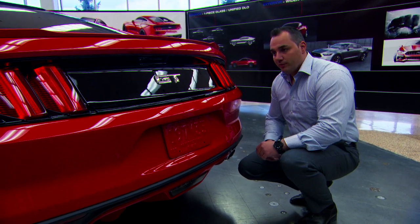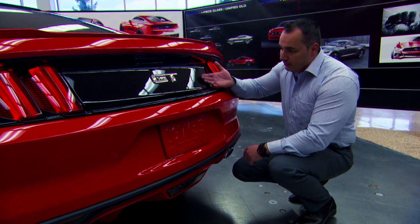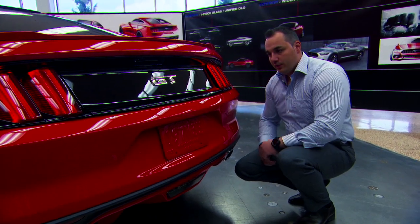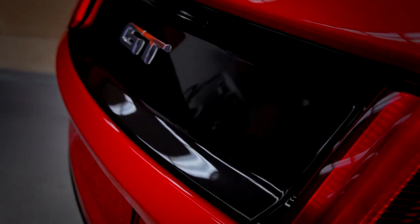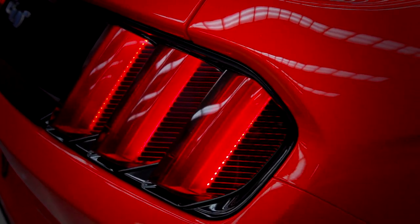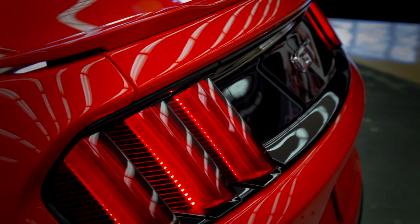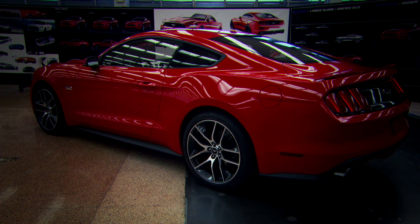We also wanted to have a three-dimensional quality on this car. If you look at all the surfacing through the decklid, it's very three-dimensional and very unique. The taillights took the next step — we got inspired by the '69 cars but did it in a very modern way. You'll be able to identify this car from miles down the road just with those tri-bar tail lamps illuminated at night — it's unmistakable Mustang.